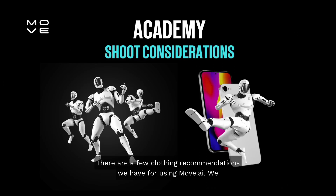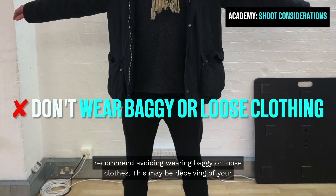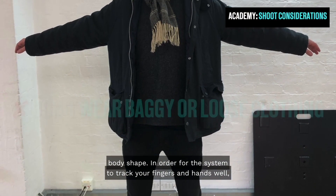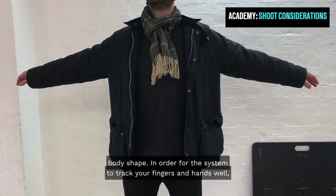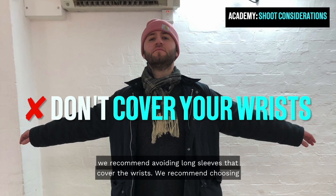There are a few clothing recommendations we have for using Move.ai. We recommend avoiding wearing baggy or loose clothes, as this may be deceiving of your body shape. In order for the system to track your fingers and hands well, we recommend avoiding long sleeves that cover the wrists.